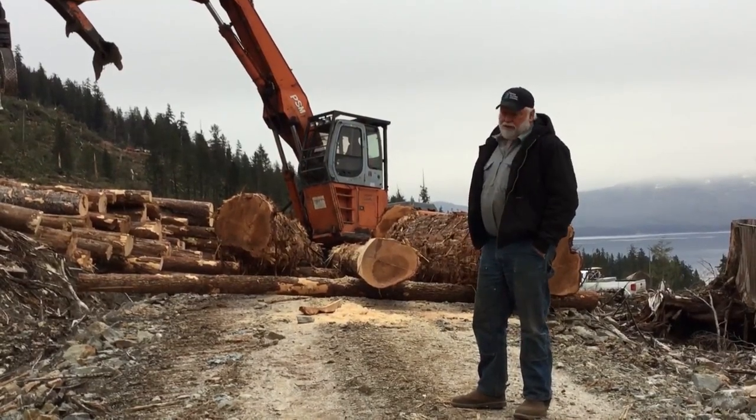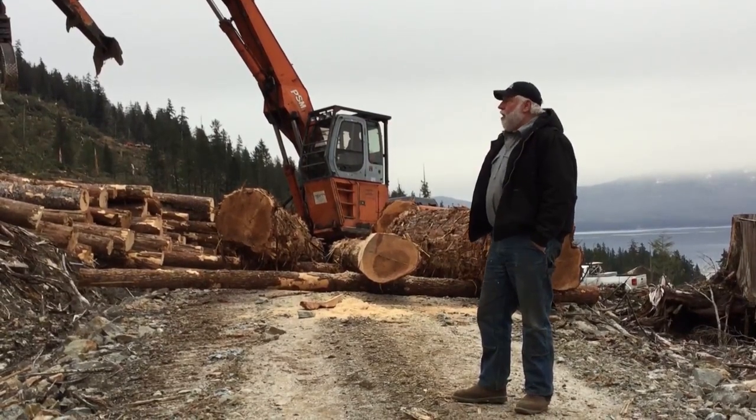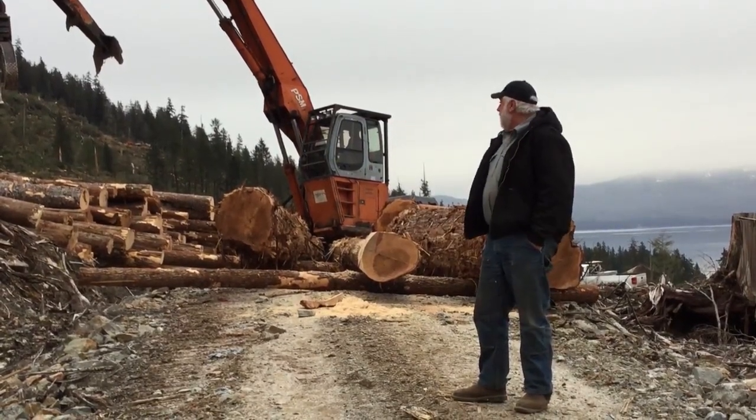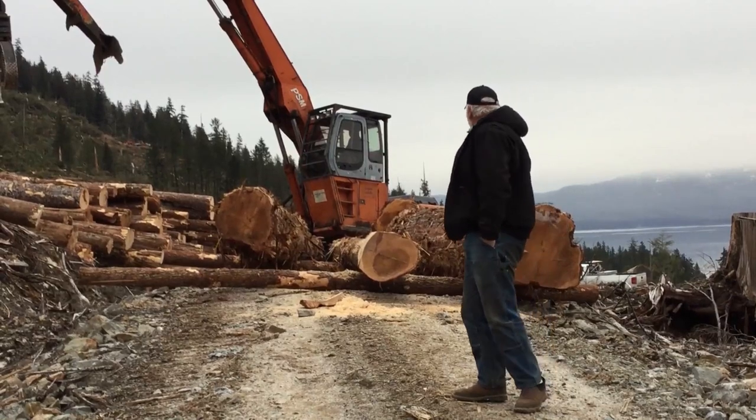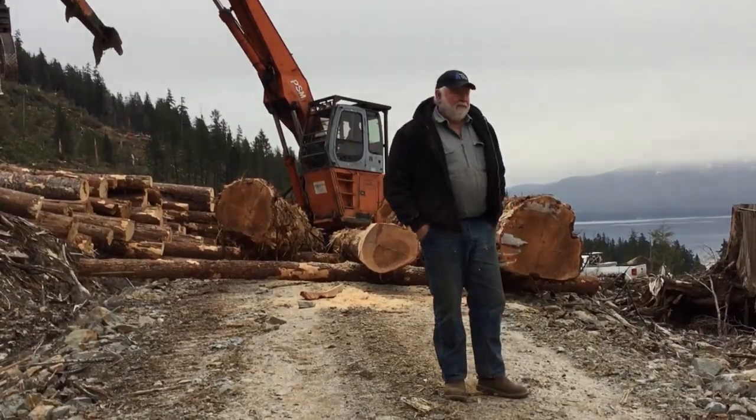It's all part of the shovel logging process — it's just all day long. I let these guys get whatever they can get, bring them to the road, limb them up, ready to go to market. That's all I got for now.